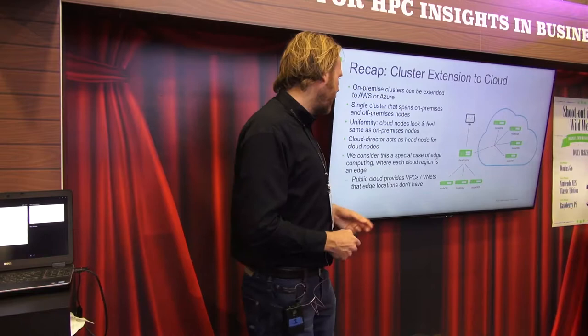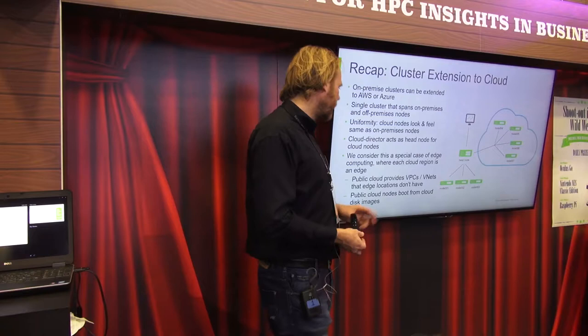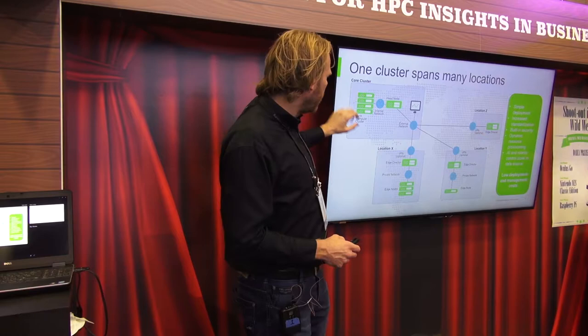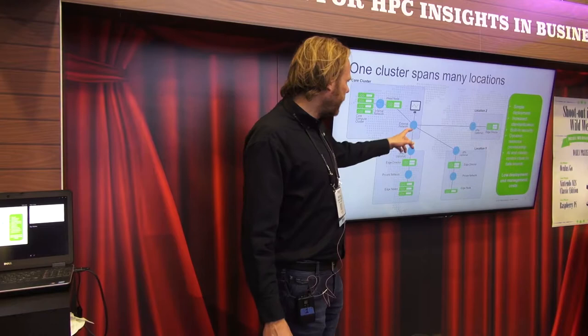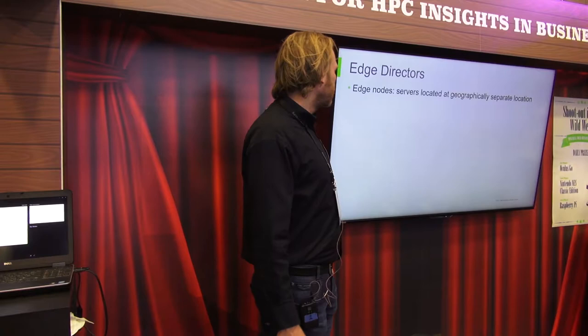There are two differences between public cloud and edge. Public cloud provides VPCs or VNets in the case of Azure, and edge locations don't necessarily have that. Also, public cloud nodes boot off an AMI or a disk image, whereas edge nodes don't have that — they need to PXE boot. In an edge setup, you have a core cluster with a head node and compute nodes, and edge locations X, Y, and Z each having an edge director, edge nodes, and a private network. The only connectivity required is IP-level connectivity between the core cluster and each edge location.